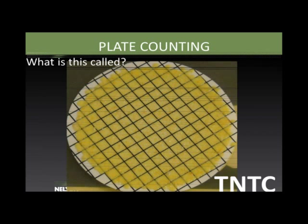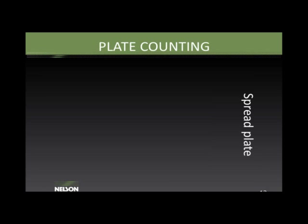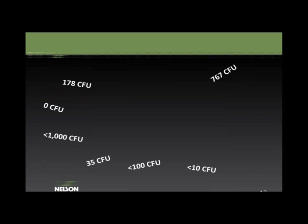Sometimes you might see results called TNTC (too numerous to count). Another incubation method is the spread plate: if the solution is too viscous to filter, we take a small portion, add it to the surface of the media, spread it, and incubate. We still count colonies in the same fashion.